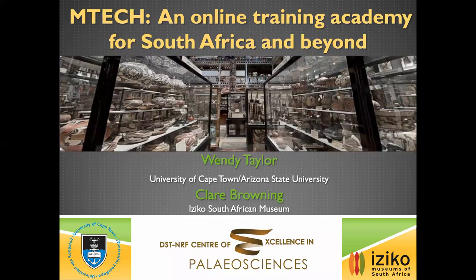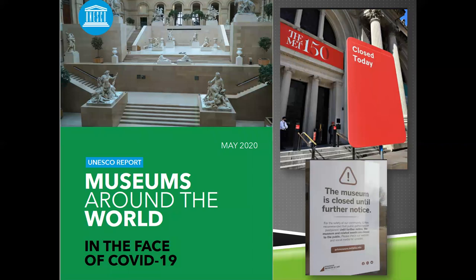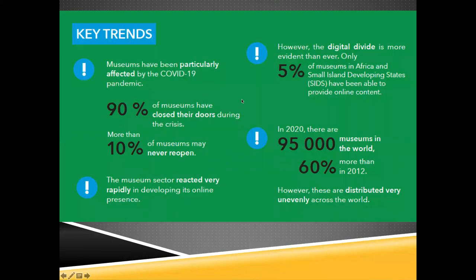Museums are super important to everything we do with geoheritage as a nation. With the COVID crisis, museums have really taken a terrible hit. Just this May 2020, UNESCO did an international survey of museums targeting the professionals that work there, called 'In the Face of COVID-19.' If you haven't read it, check it out on the UNESCO site. So many museums have had to shut down.